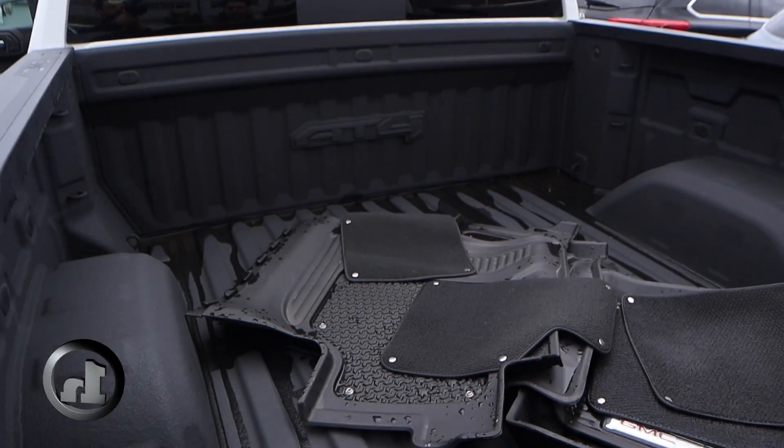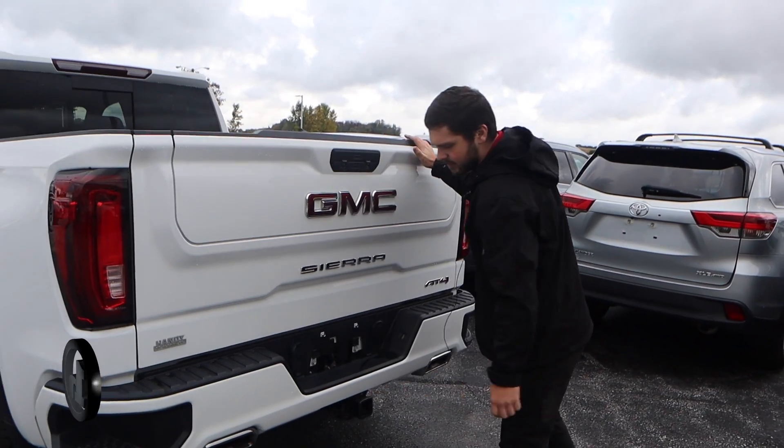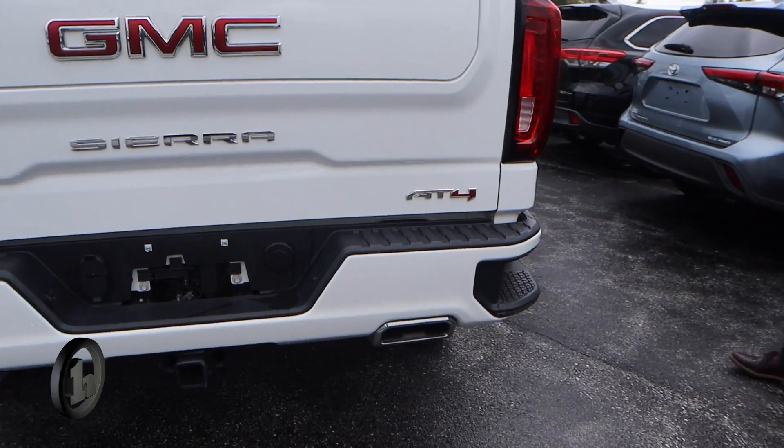Sliding rear window, backup cameras, dual exhaust, a 4-pin and a 7-pin trailering plugs, and built-in steps there on the bumper.